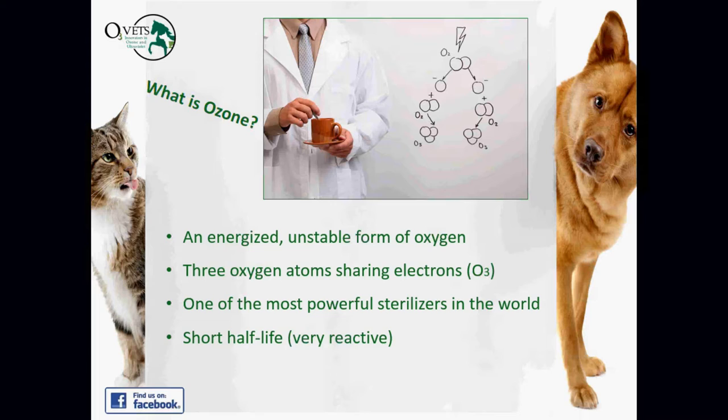The problem is those three oxygen atoms don't share electrons very well, which makes ozone very unstable — and that's actually what makes it one of the most powerful sterilizers in the world. It's highly oxidative. It's got a very short half-life because it's very reactive, which makes it almost impossible to transport or store.